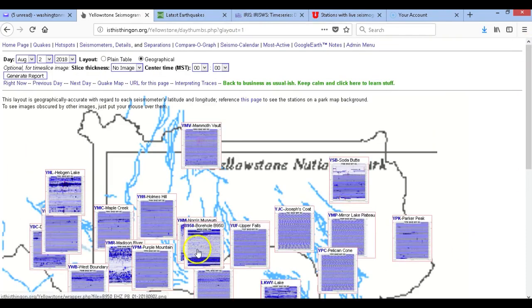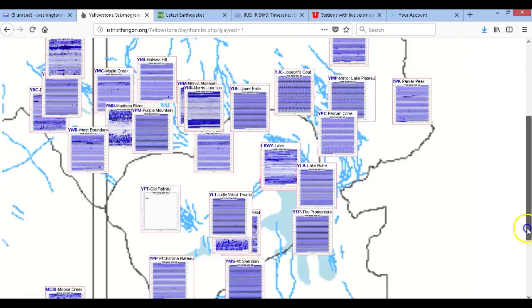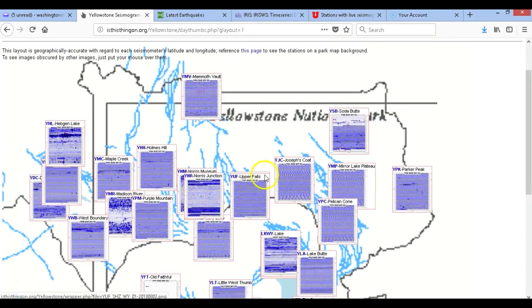I noticed some people have been questioning whether this is harmonic tremor, volcanic tremor, or anthropogenic noise — anthropogenic noise simply means it's caused by humans — or if it's part of Steamboat. What I want to talk about is the waveform characteristics of this event. At the end of this video I will put up two audio files of this tremor in question, and I'll be using Borehole 950 as an example.